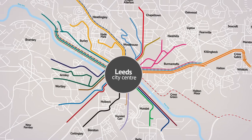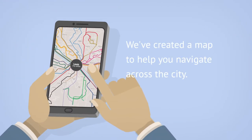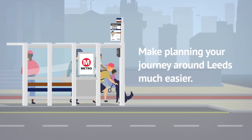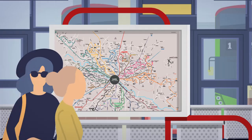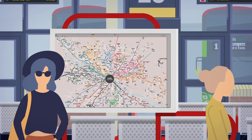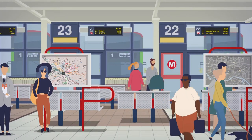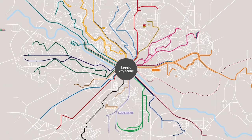We've introduced new color-coded bus lines and created a map that will help you navigate across the city and make planning your journey much easier when travelling around Leeds. You'll be able to find the new map online and at most bus stations and shelters along the Leeds core network. The map shows you which bus to take to get to where you need to be.